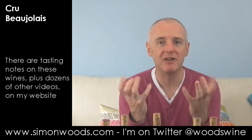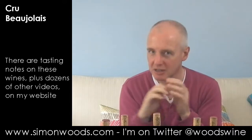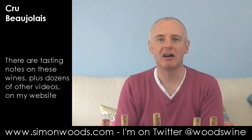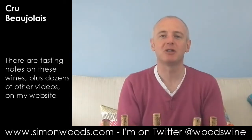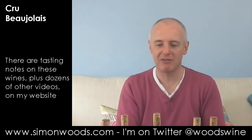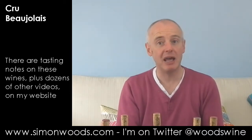In other words, some favoured villages that are considered a step above the ordinary, and then there are ten appellations that are considered top of the tree, just above the Beaujolais Villages. So let's dig in and see where we get to.